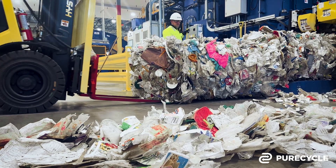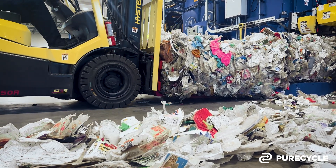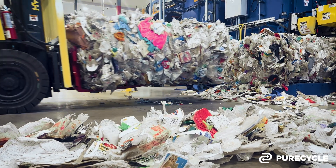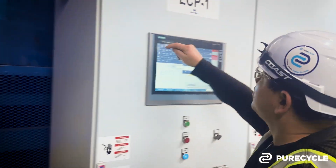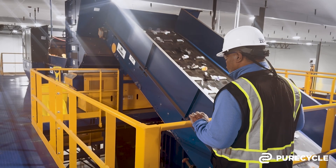This facility is the first place where we have a chance to sort the polypropylene from the other types of plastic. To do this, we have multiple sorters that use cutting-edge technology to help increase the percentage of polypropylene in the outgoing bales that are headed for purification in Ironton.